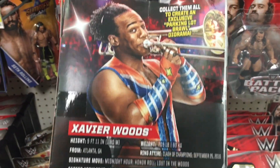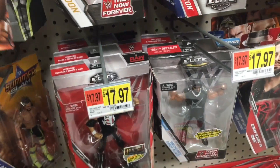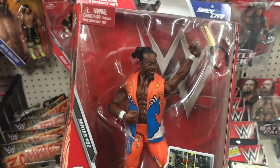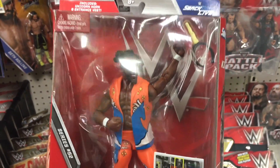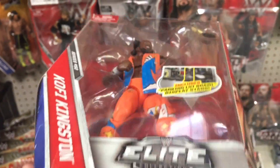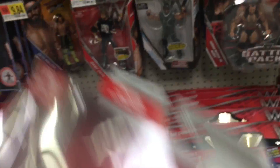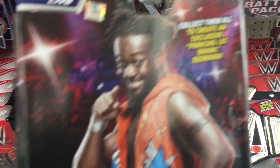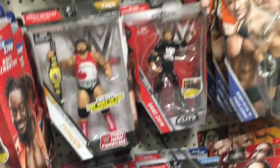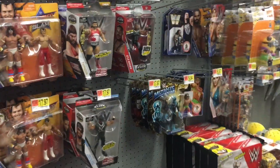Also, good packaging on the New Day figures. Here's the Kofi Kingston — this one seems to have gotten the worst of the damage. It looks like someone stepped on it or punched it. I don't know what's going on with figures these days — every time you find one, the package is so messed up. But we found them, and thankfully they were still there.